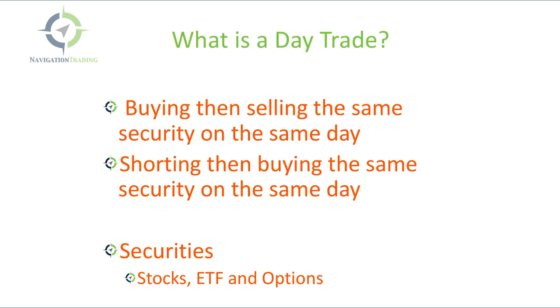To start with, let's define what is considered a day trade. That would be if you buy and then sell the same security on the same day — that's considered a day trade. Or conversely, if you short that security and then buy it back on the same day, that's also considered a day trade. If you hold the trade overnight, that would not be considered a day trade. When we talk about securities, we're talking about stocks, ETFs, and options when it pertains to day trading.